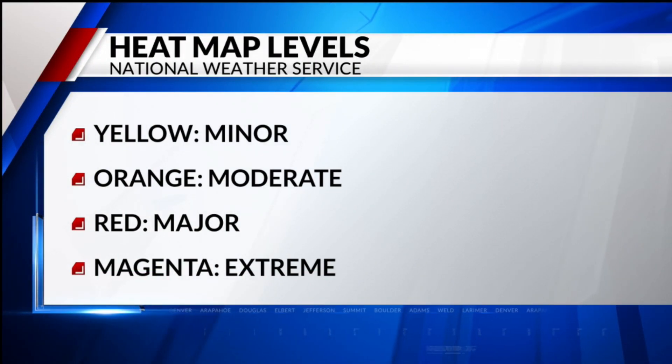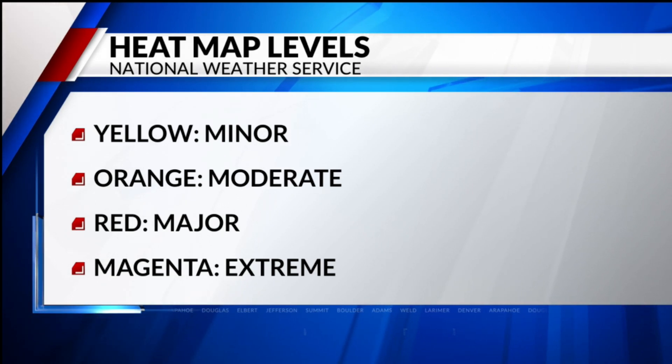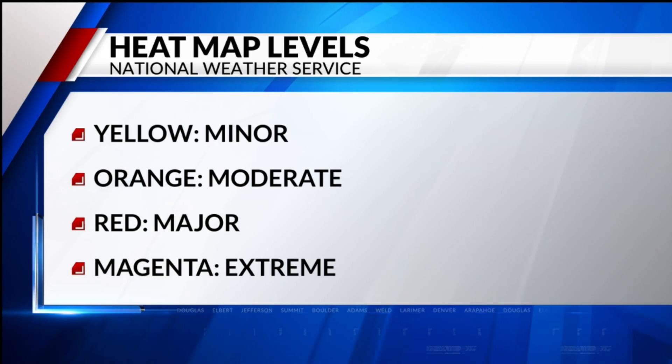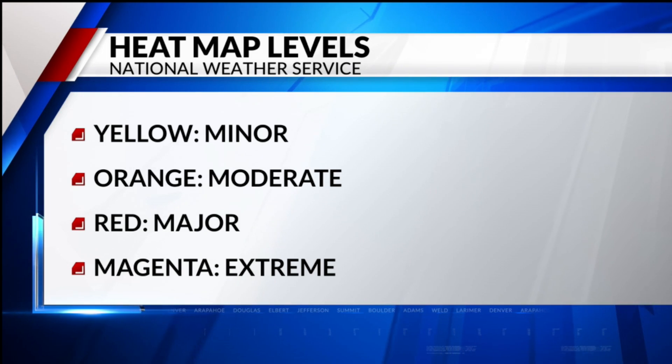It's based on four levels. Level one, shown in yellow, is the level of heat that affects groups that are extremely sensitive to very hot temperatures. Level two, shown in orange, is moderate — this affects most individuals who are sensitive to heat, especially those without adequate hydration or effective cooling.